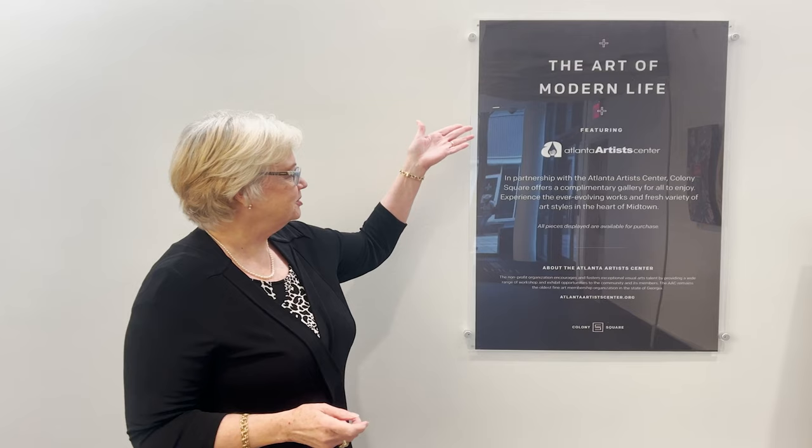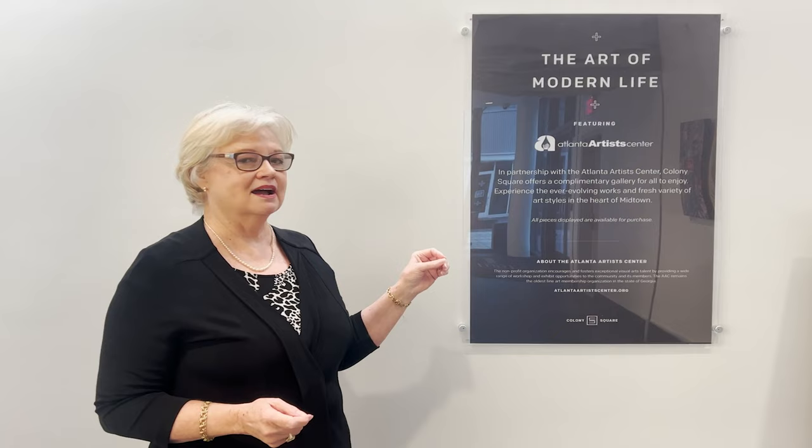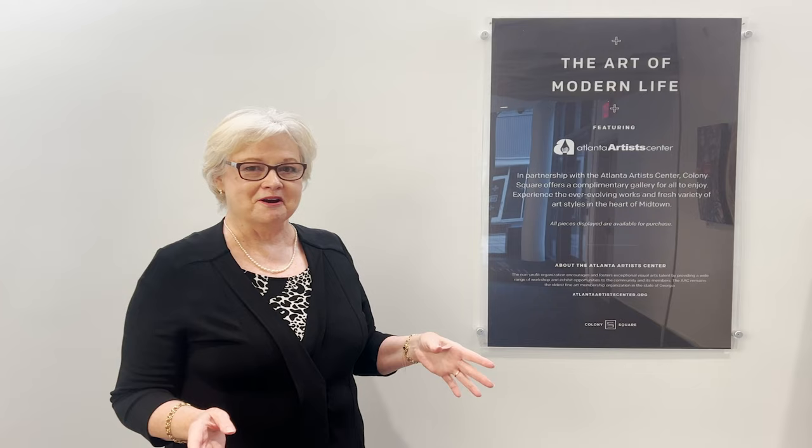We are in partnership with Colony Square, and Colony Square is kind enough to offer this magnificent space for us to show our artwork. Atlanta Artists Center, AAC, is a non-profit 501(c)(3). We offer exceptional opportunities for visual artists in our workshops and in our art museums, and these outreach opportunities are available to the community as well as to the Atlanta area.